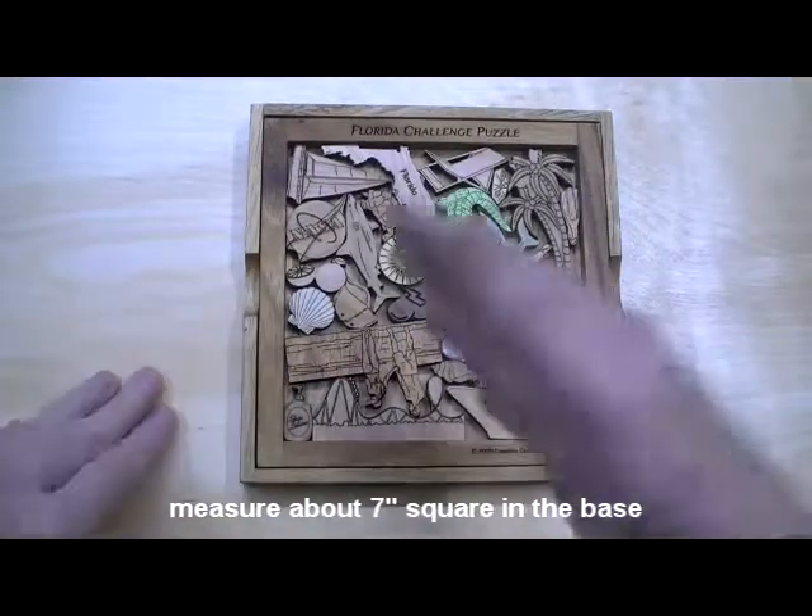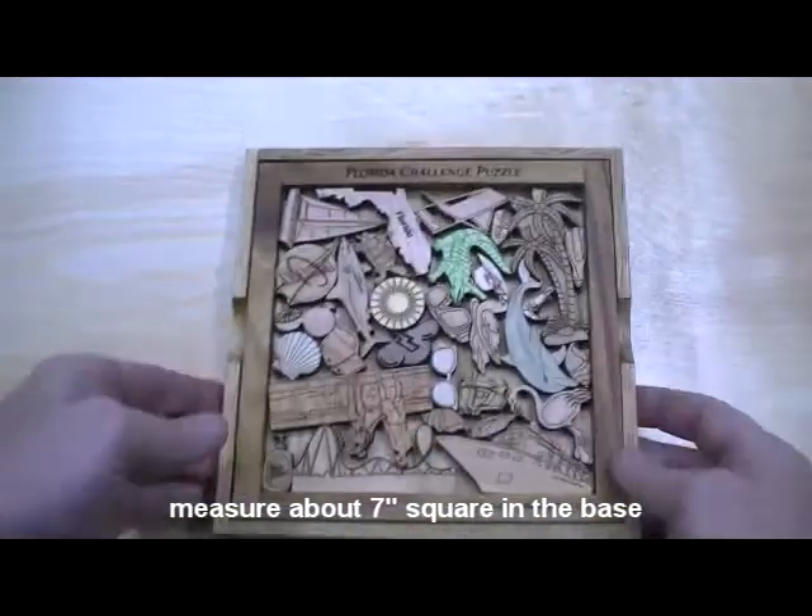Picture frame puzzles, as we call them — they have a bunch of pieces in here. The object is, when they're out, to get them back in, and they're all very hard.